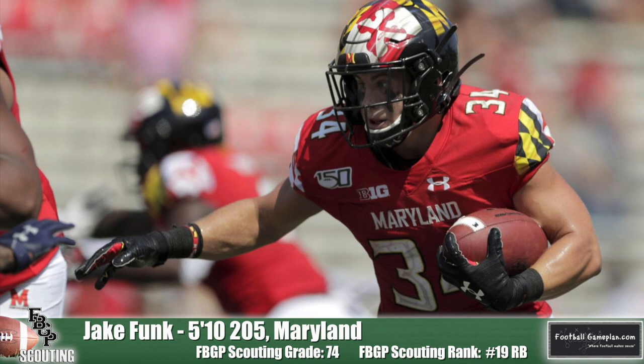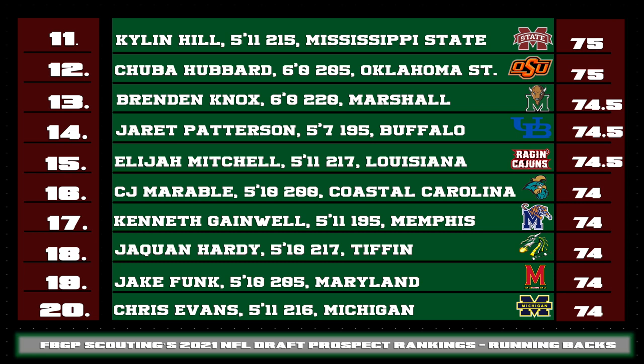Let's take a look at the rest of the list from 11 through 20. Brendan Knox of Marshall and C.J. Marable out of Coastal Carolina are a couple of Group of Five running backs that were outstanding this season. Jaquan Hardy is a Division II standout out of Tiffin who was on the NFL radar for quite some time. I think Chris Evans of Michigan combines the perfect blend of both vision and footwork, just like Trey Sermon does — he's just a smooth runner. Kenneth Gainwell is another solid prospect coming from what can be considered RBU, the Memphis Tigers program.